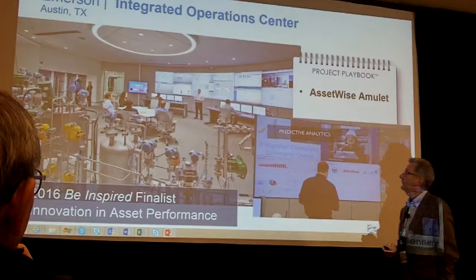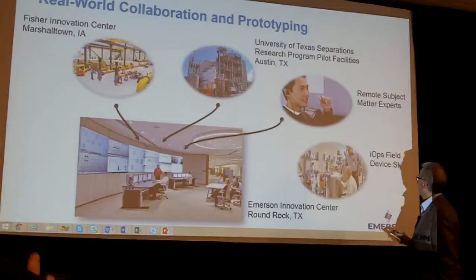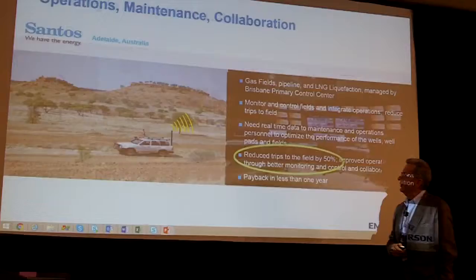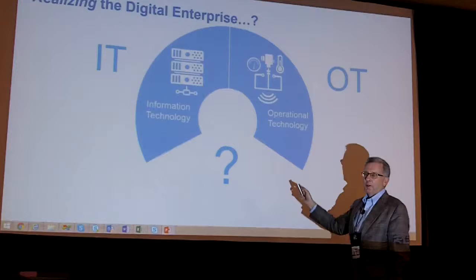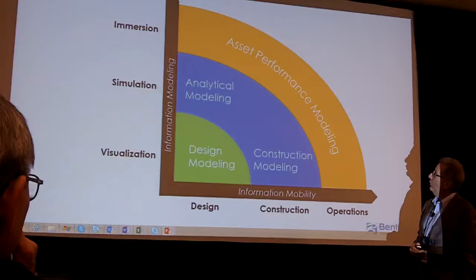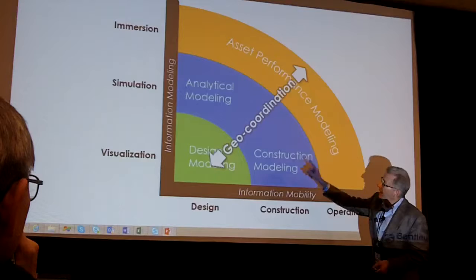I want now to go to the example of Emerson. They're a finalist this year in asset performance in our competition. They use our AssetWise Amulet operational predictive analytics for their integrated operations center in Texas, which starts with a skid of the plant environment. The integrated operations center is all about not needing to go to the field for engineers. They actually bring in a different skid for each manufacturer. But as Jagannath said, it's a brownfield economy — in 98% of plants, you wouldn't necessarily have the same digital engineering models shown earlier.